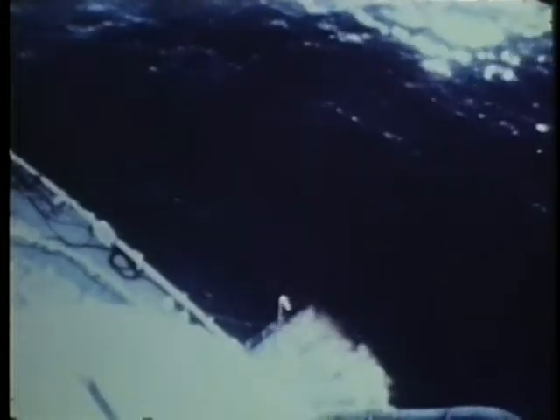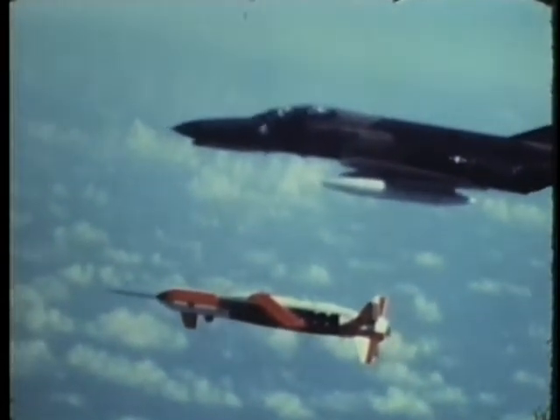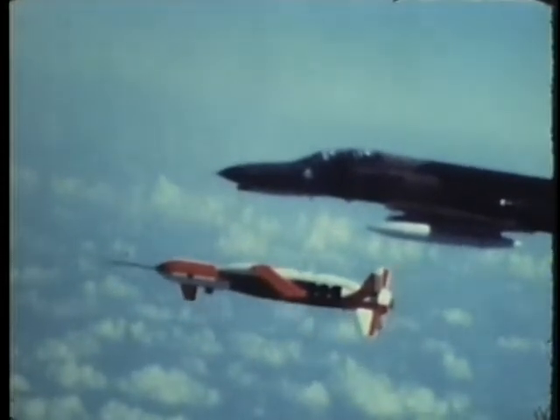At low altitudes, the TV guidance system is effective against targets such as missile sites, ground vehicles, and ships. Further development will produce a family of modular glide weapons for use in high-threat areas.